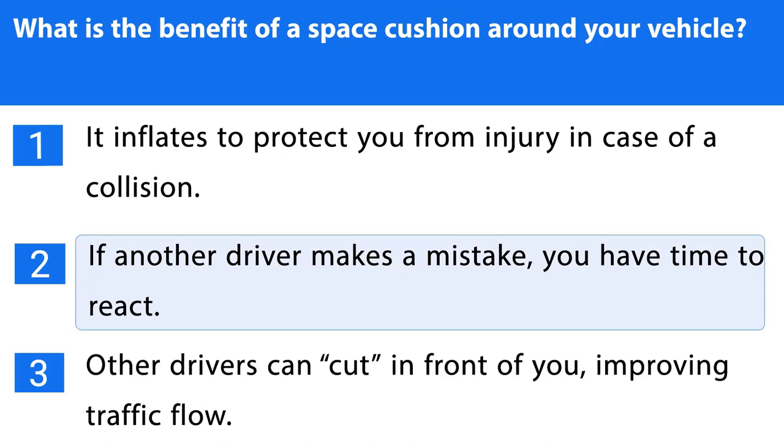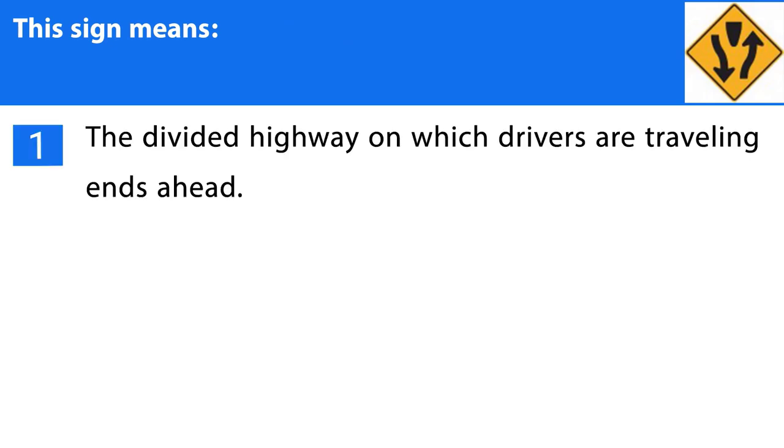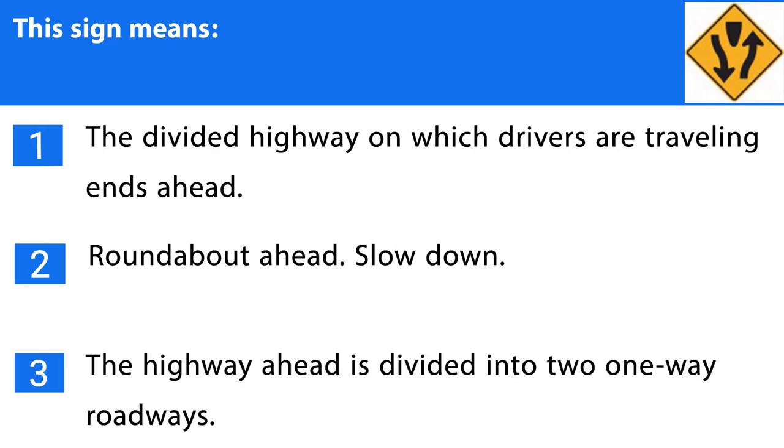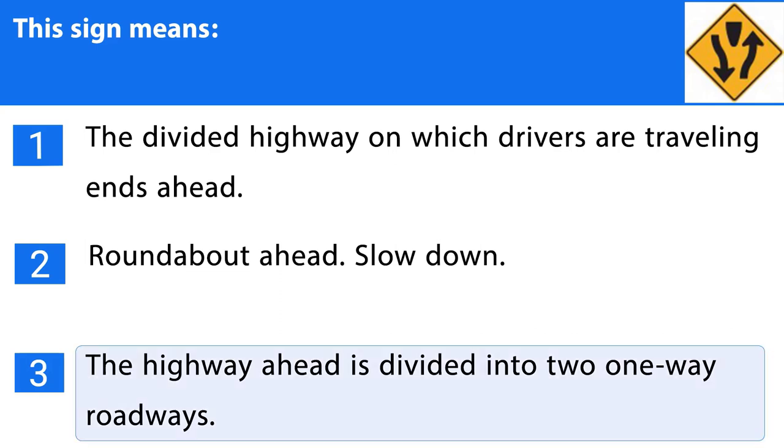Question number twenty-eight. This sign means: 1. The divided highway on which drivers are traveling ends ahead. 2. Roundabout ahead, slow down. 3. The highway ahead is divided into two one-way roadways. The correct answer is the third one.